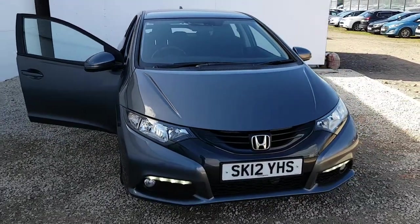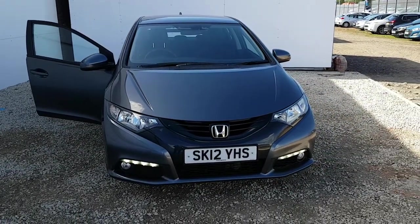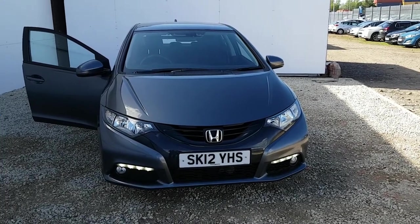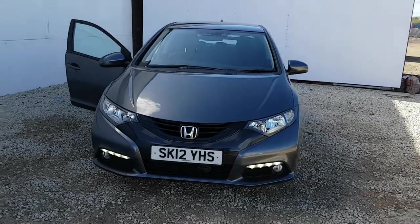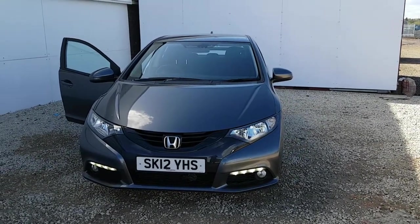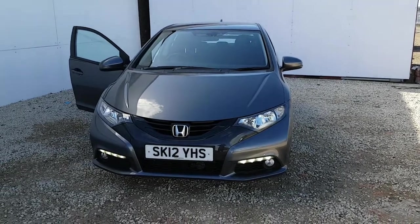Beautifully well maintained car, and for a diesel that kind of mileage is basically just the engine being run in. If you're interested in a Honda used approved, particularly a Civic diesel, then I think you'd be hard pushed to beat the quality of this vehicle. If you'd like to arrange a test drive, don't hesitate to contact Phoenix Honda today on 0141 842 1011. Thanks for watching.